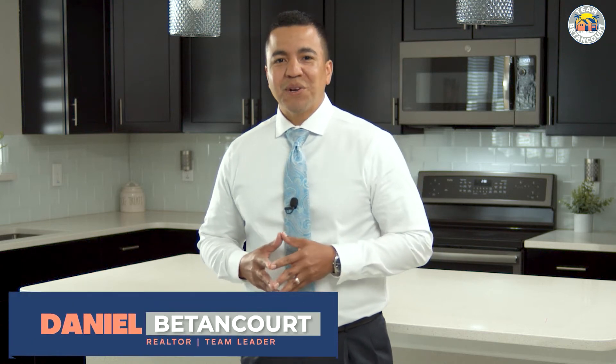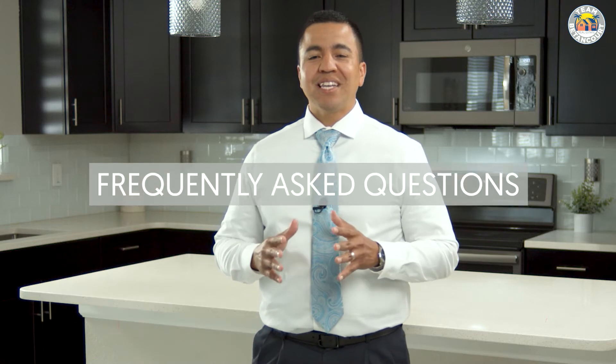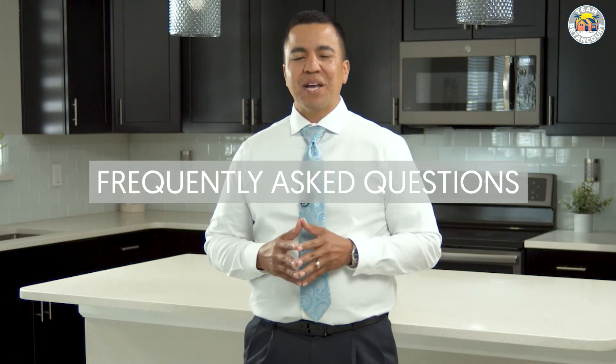Hey, what's going on everyone? Daniel Betancourt here with Team Betancourt, and today I'm going to be covering frequently asked questions in the home buying process.